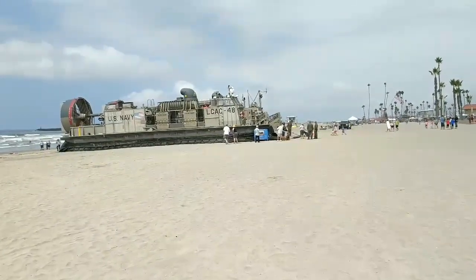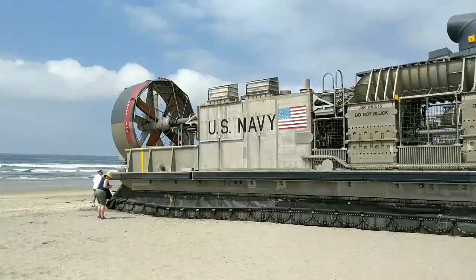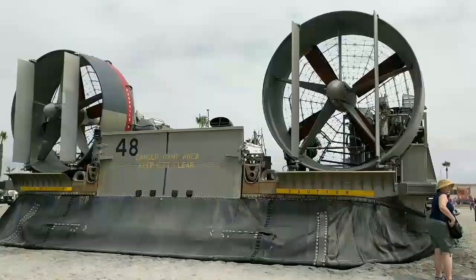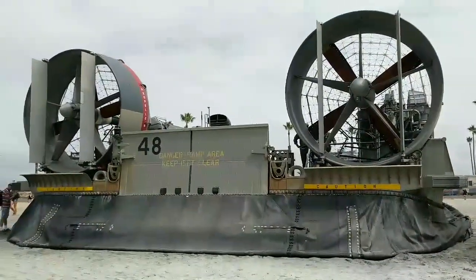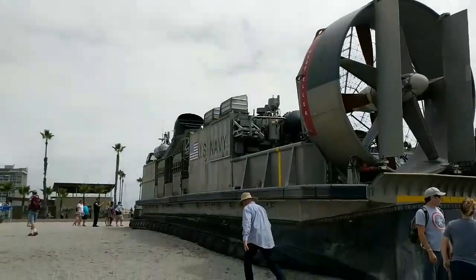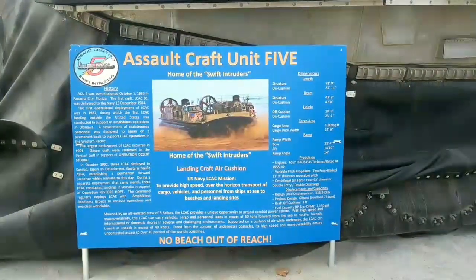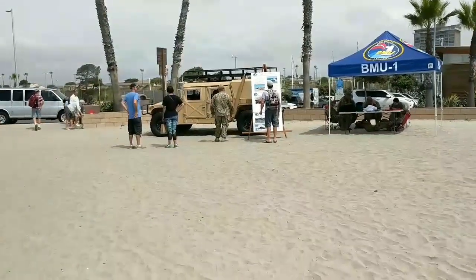Wow, that is pretty cool. Check it out. Those have got to be the biggest fans I've ever seen. And here we've got what looks like a Humvee on the beach.